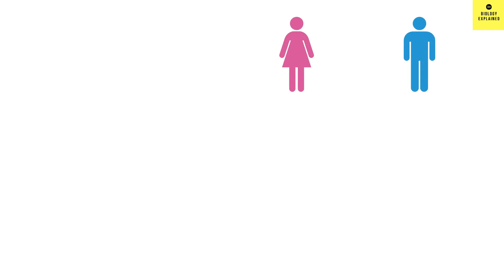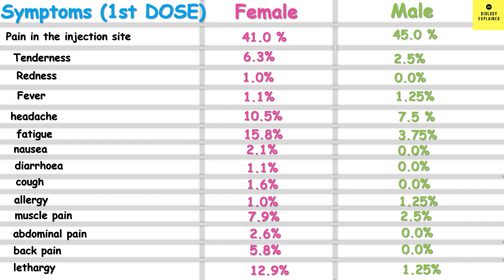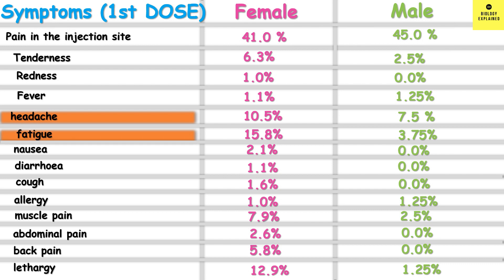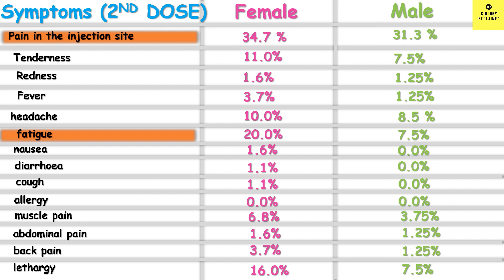Looking at the side effects between male and female, females had more symptoms from the first dose than males. In the first dose, 17% of females did not have side effects compared to 45% of males. Headache, fatigue, and lethargy were more common in females, while males had more pain at the injection site. After the second dose, 88.4% of females had side effects compared to 80% of males. Severe pain in the injection site and fatigue were significantly higher in females. Overall, younger adults tended to show more side effects than older adults, and females showed more side effects than males.